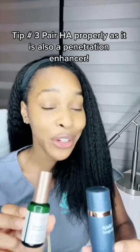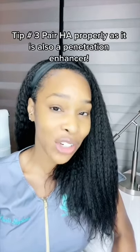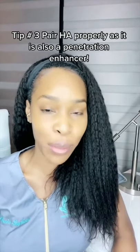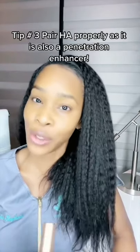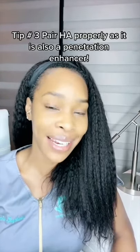Tip number three is to pair your hyaluronic acid properly. Hyaluronic acid can actually increase the absorption of whatever product you put on next, so if you're using something that has the potential to irritate your skin, you may not want to use hyaluronic acid that night.